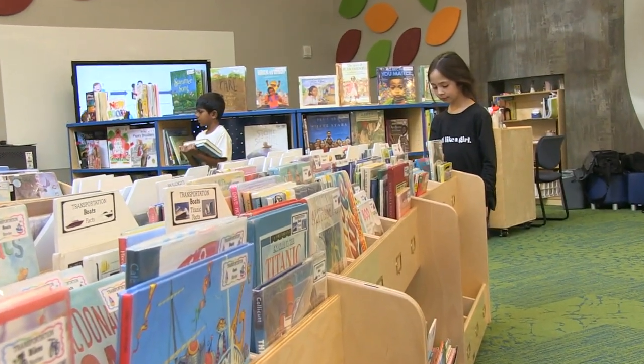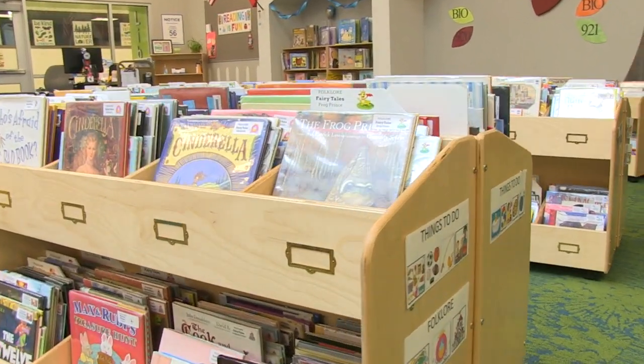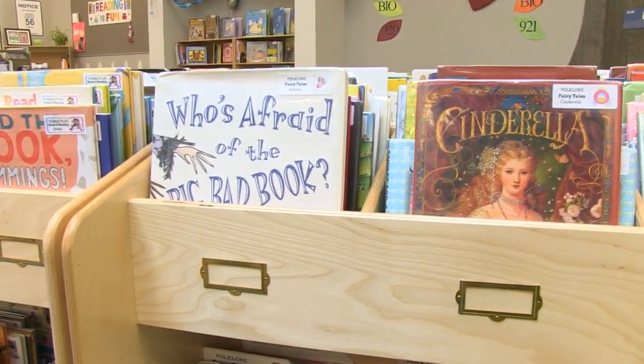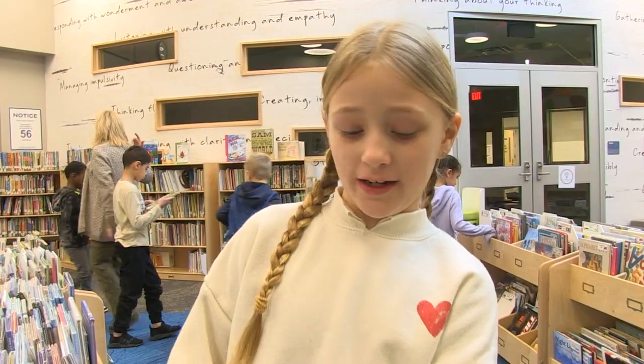After the lesson, kids are free to choose books to take home until their next library class. There are all kinds of books: picture books, story books, fact books, chapter books, and graphic novels. What's great about the Council Rock Library is there are so many fun books to read.